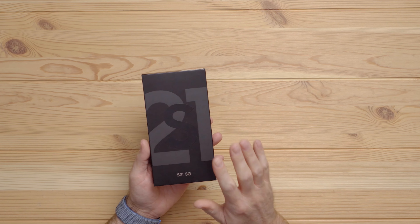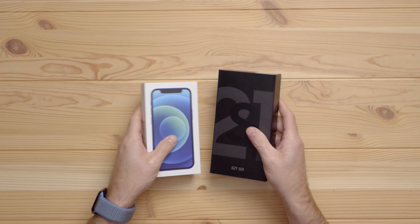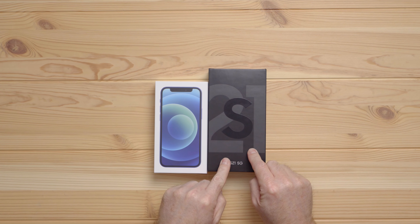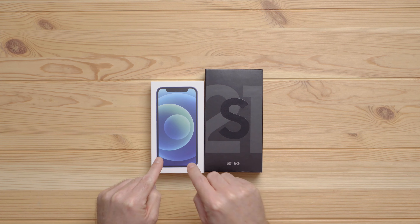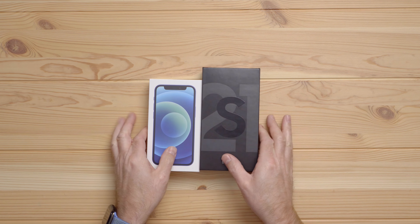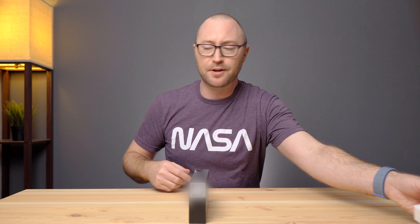Very simple packaging — a very slim box, because you know what's missing? A power adapter's missing. Yeah, they pulled an Apple. And actually, if you look at the box, it's very similar. This one's a little bit taller because the regular S21 has, I believe, a 6.2-inch screen. This is the iPhone 12 mini, but Apple still wins on thinness of box size. But we're not here to talk about iPhone.